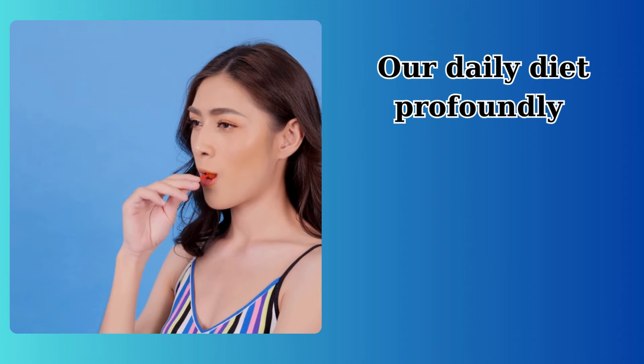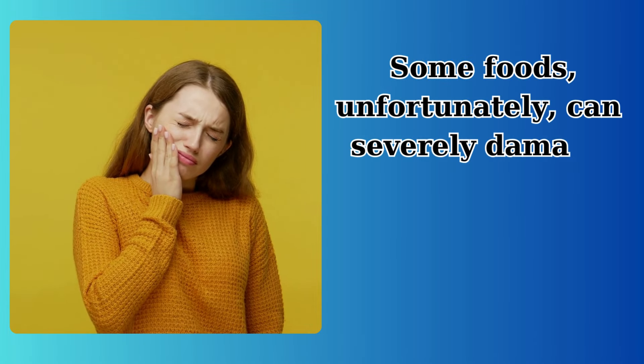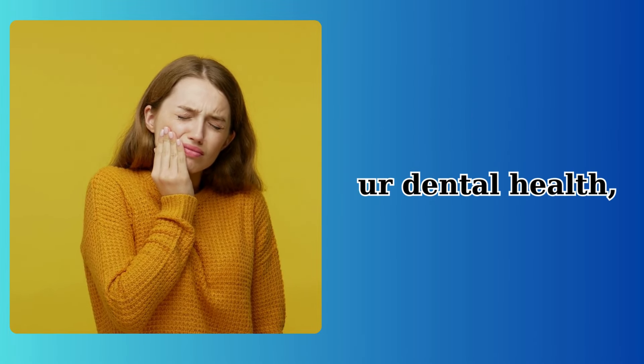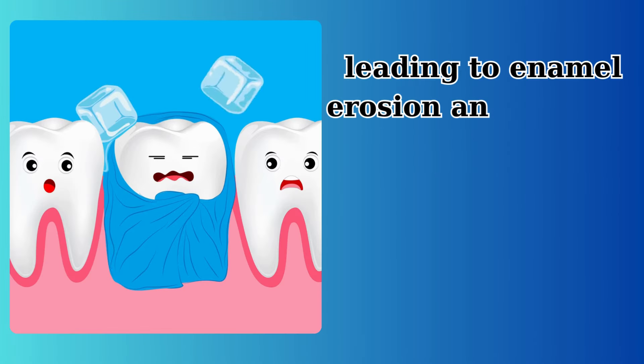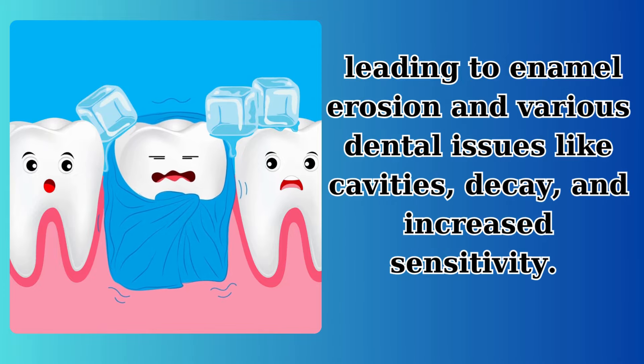Our daily diet profoundly influences our overall health, including the health of our teeth and gums. Some foods, unfortunately, can severely damage our dental health, leading to enamel erosion and various dental issues like cavities, decay, and increased sensitivity.